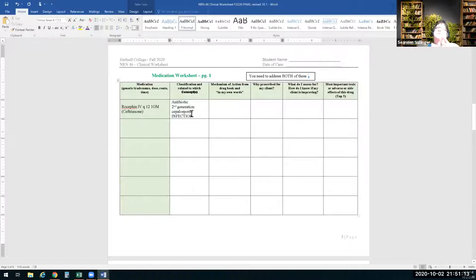For example, if someone had docusate sodium — Colace — and put 'laxative' as the classification, it's technically a stool softener and the concept is elimination. Make that key distinction. Then write the mechanism of action in your own words and why it's prescribed for your specific client — don't just say 'infection,' say specifically why this patient needs this antibiotic.